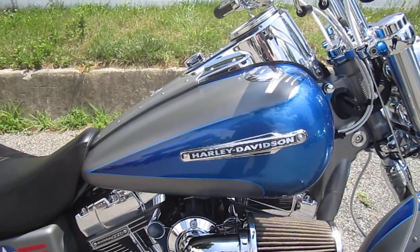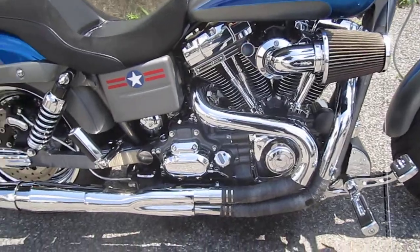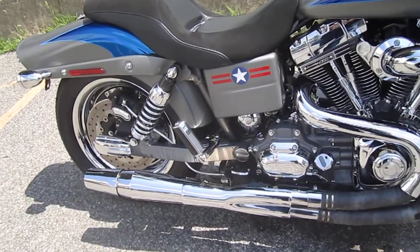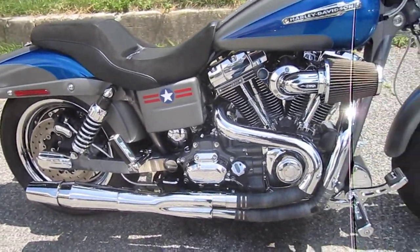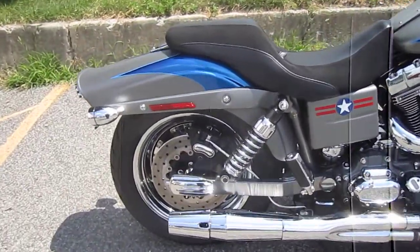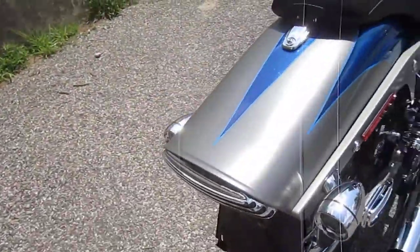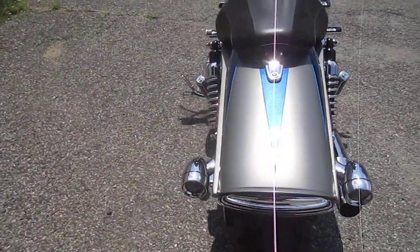Very special motorcycle. And I love that Thunderheader — makes the bike run fantastic. Two-into-one is the best pipe for a Harley-Davidson. Look at this baby. What a beautiful motorcycle.